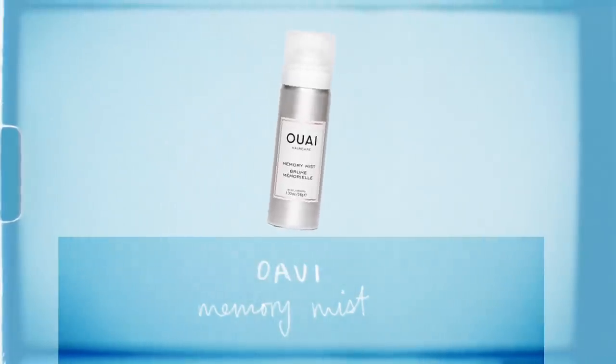Then I'm putting in a little bit of the Waye Memory Mist as a heat protectant, because my hair is literally fried. I'm using my Dyson blow dryer — they sent it to me and it's probably one of my favorite things in the whole world. I'm just going to roughly blow dry my hair until it's almost dry, then I'll show you what I do to really get that full effect.